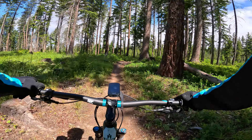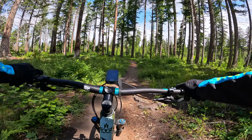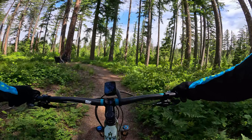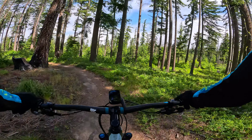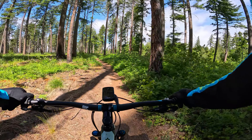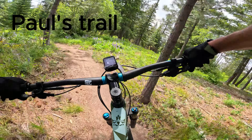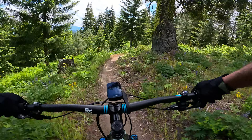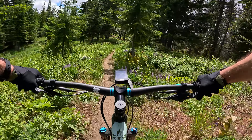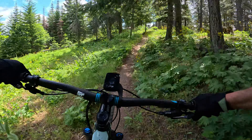We are a couple minutes into the climb — it's nice to have the sun out, or what I consider sun; it's not raining. Here we are, this is Paul's Trail in Roslyn. I just about lost it on that corner. I've got to get this cornering down a little bit better — it's all about cornering.